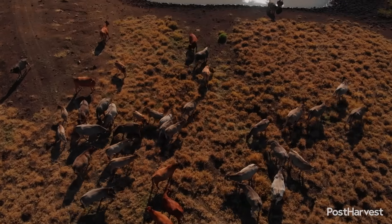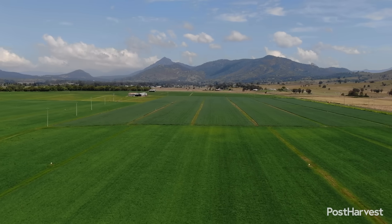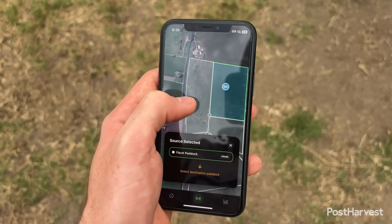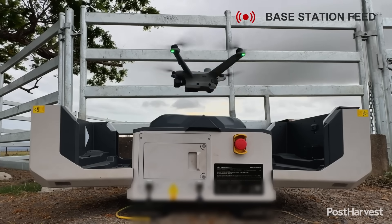The Australian Outback demands resilience, and for cattle producers, efficiency in mustering and monitoring is crucial for both profitability and animal welfare. GrazeMate, an Australian agritech company, is introducing a smart, highly automated approach to livestock handling using drone technology and artificial intelligence.